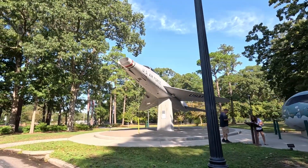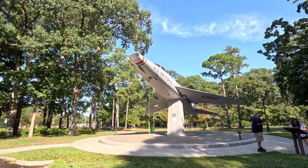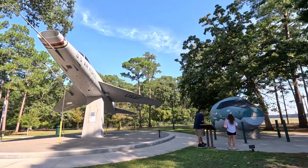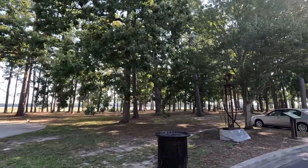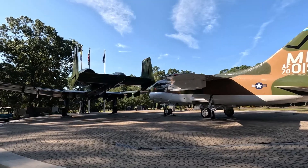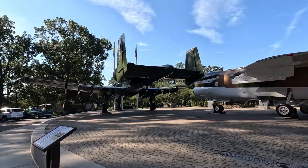So you've got this plane here. My understanding is they are also building some permanent bathroom structures over near the World War II memorial. We'll take a look at these from another angle as we walk over to the memorials.